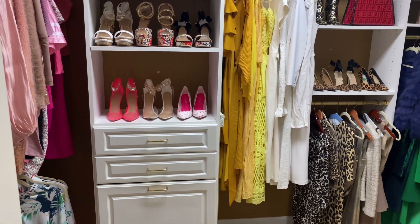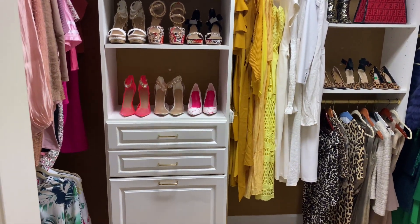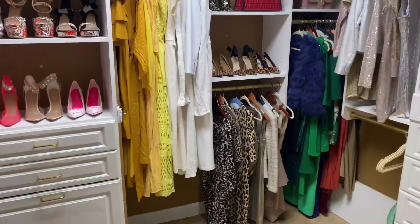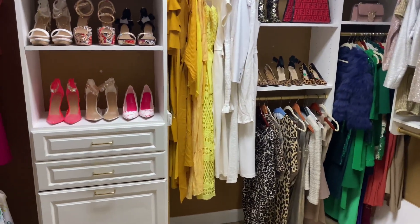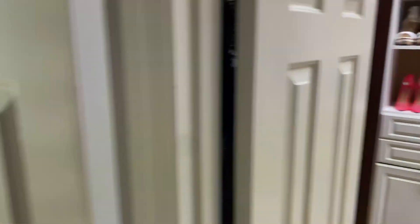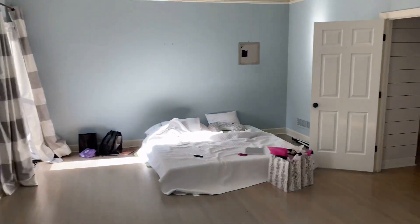But her glam room, which I'll show you all downstairs in the basement, is going to be where a lot of her stuff is going to be at. So she'll have more space for her shoes, clothes, and bags. Stay tuned for the other rooms.